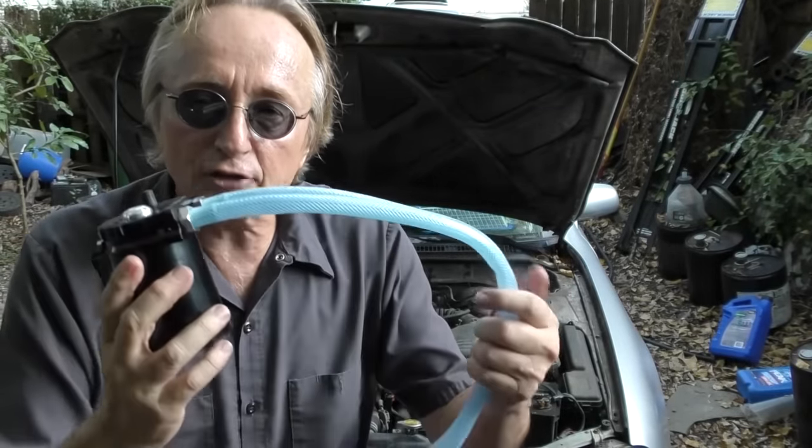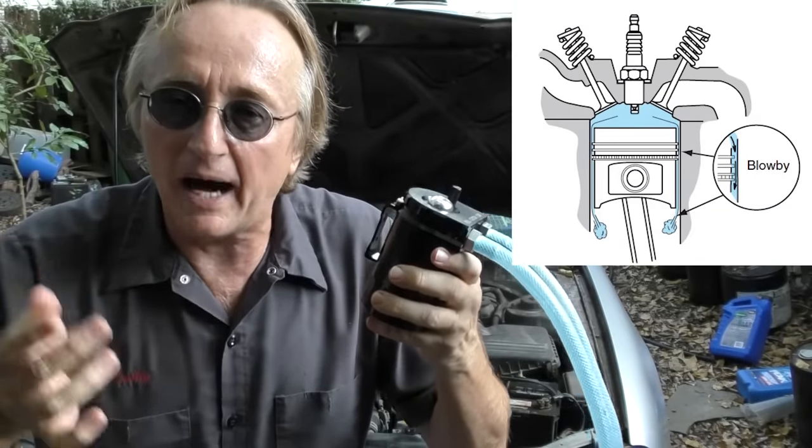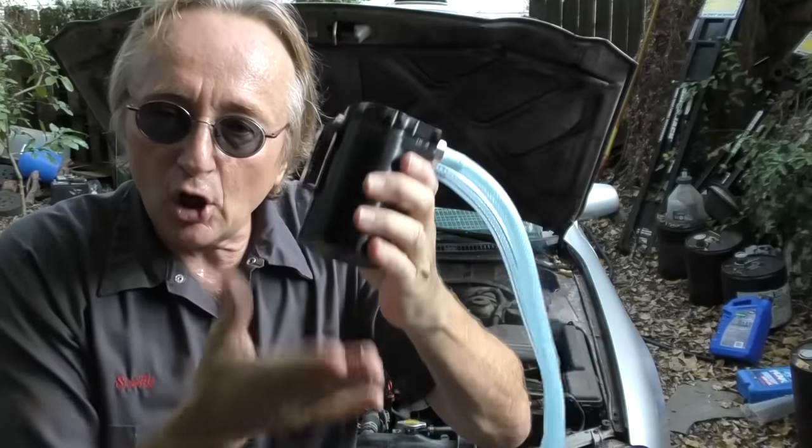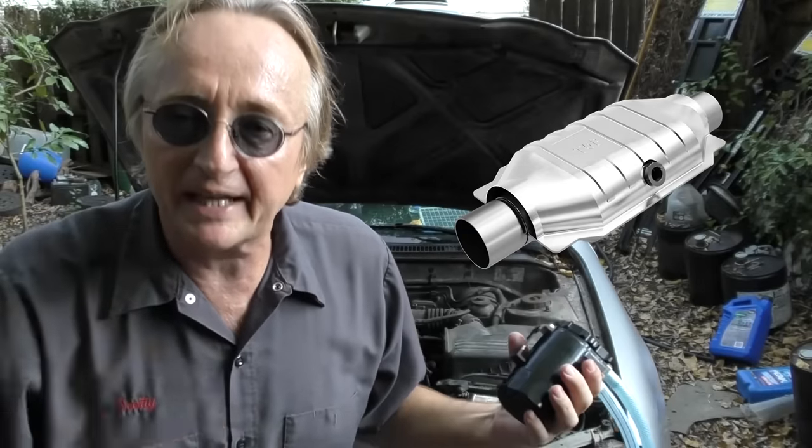These catch cans you really would want to put on a GDI engine — at least the older style ones. You can also use them on old engines that use a lot of oil and have a lot of blow-by, because this would hold the oil and keep it from getting into the engine and messing with the valves, and also clogging up the catalytic converter.